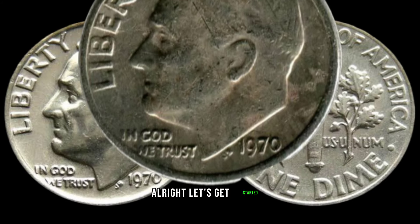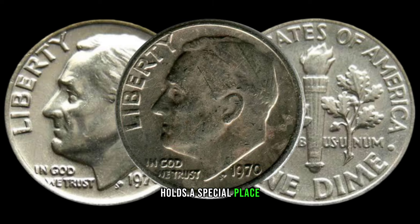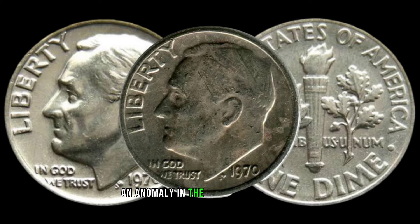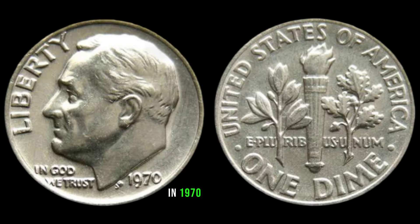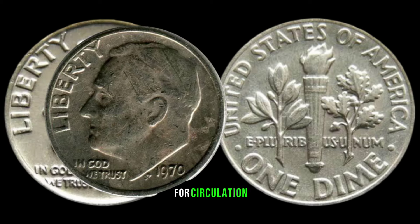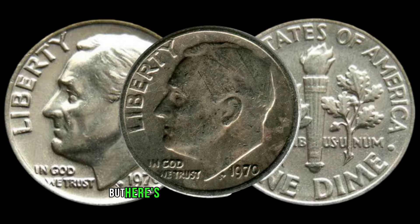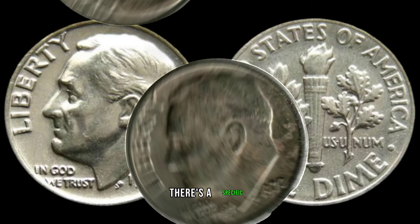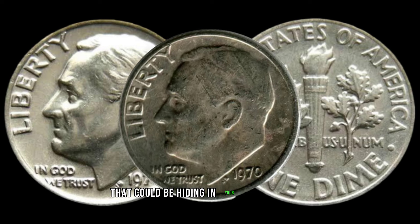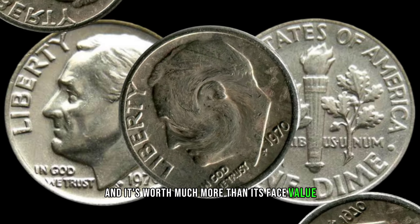All right, let's get started. The year 1970 holds a special place in the hearts of coin collectors as it marks an anomaly in the production of dimes. In 1970, the US Mint officially ceased producing dimes for circulation, making any dime from that year quite unique. But here's where it gets really interesting — there's a specific version of the 1970 dime that could be hiding in your pocket change or old coin collection, and it's worth much more than its face value.